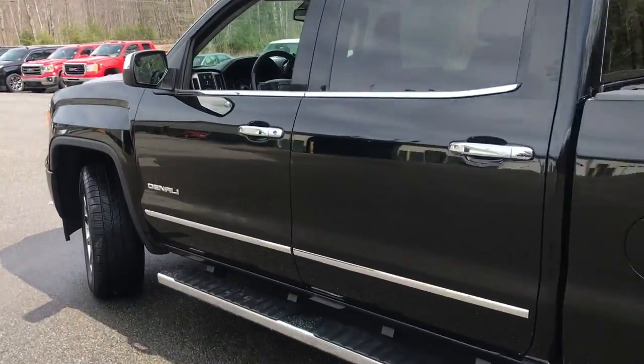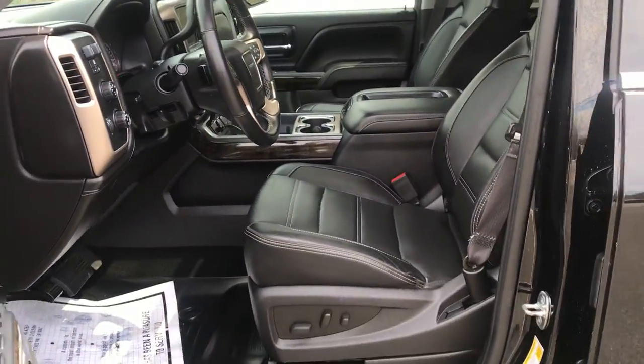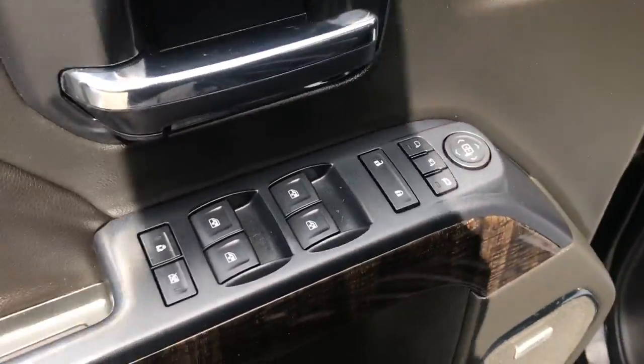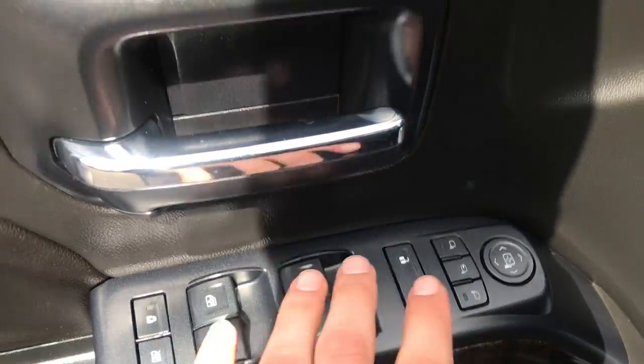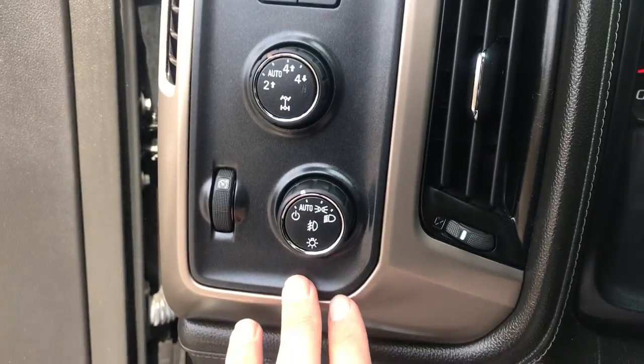Go ahead and take a look at the interior here. The truck's in amazing shape — it's got a little over 72,000 miles on it. As you can see, you've got your black leather interior with your power sunroof. Over here on the door panel you've got your power windows, mirrors, and locks, your memory settings for your power driver's seat, and your lighting controls.